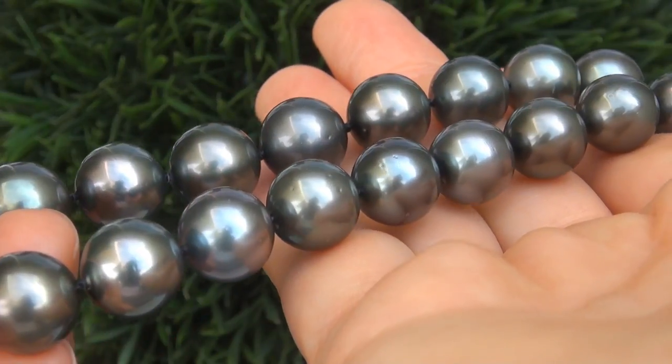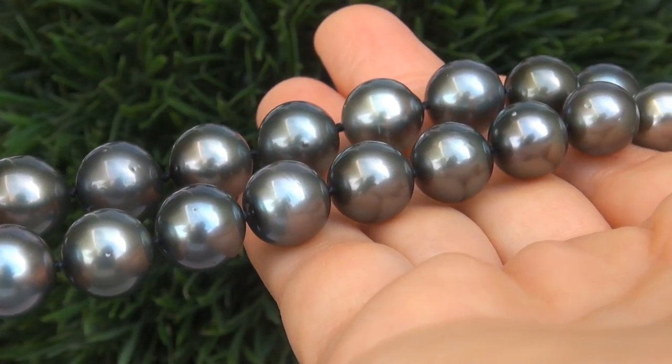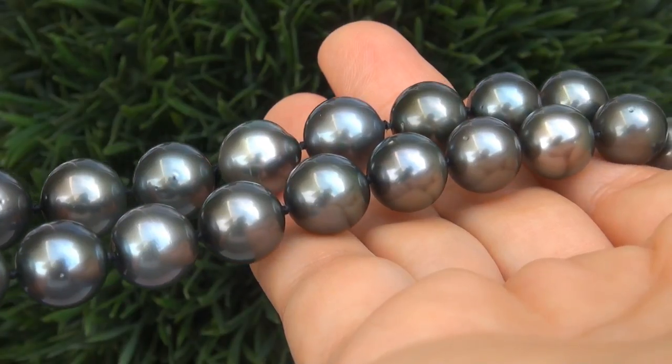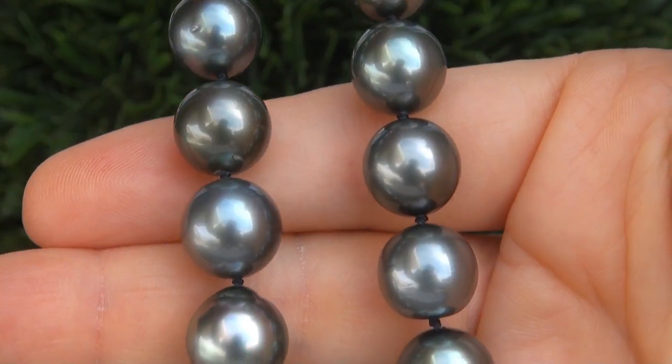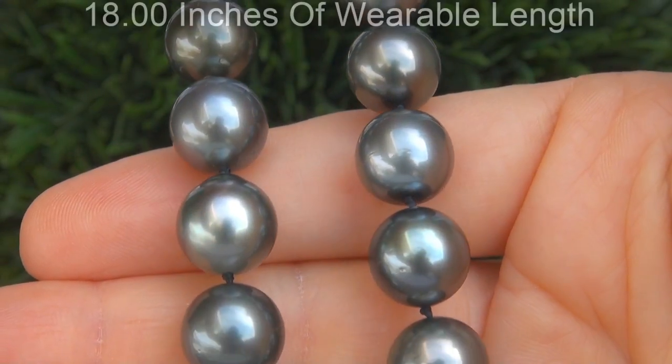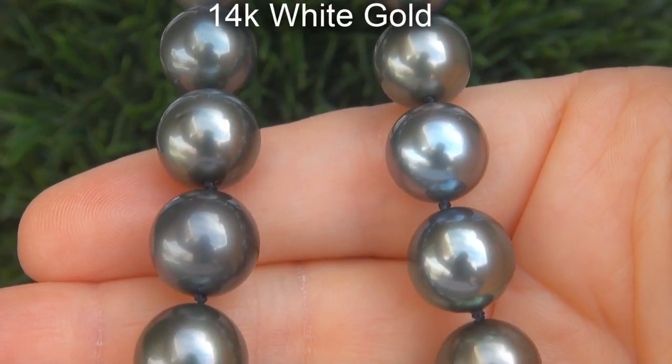The pearls display the highly sought-after colors including a thick nacre, high luster, and good reflections with only very minor visible imperfections. The world-class necklace provides 18 inches of wearable length, and the safety clasp is solid 14 karat white gold.